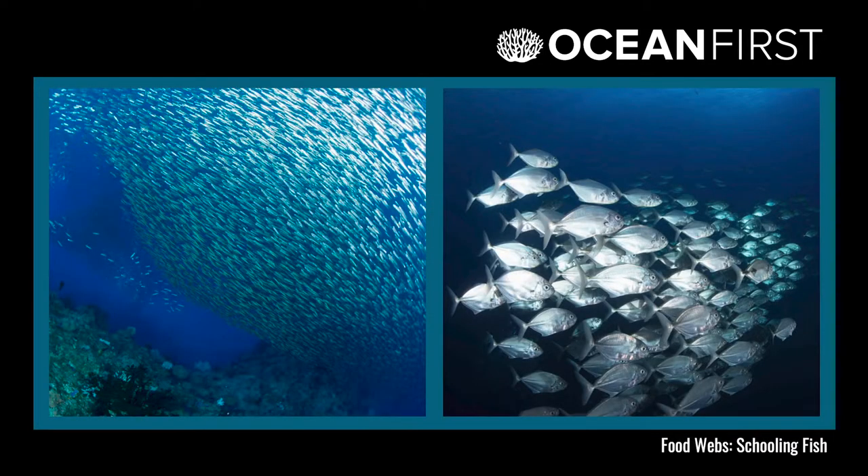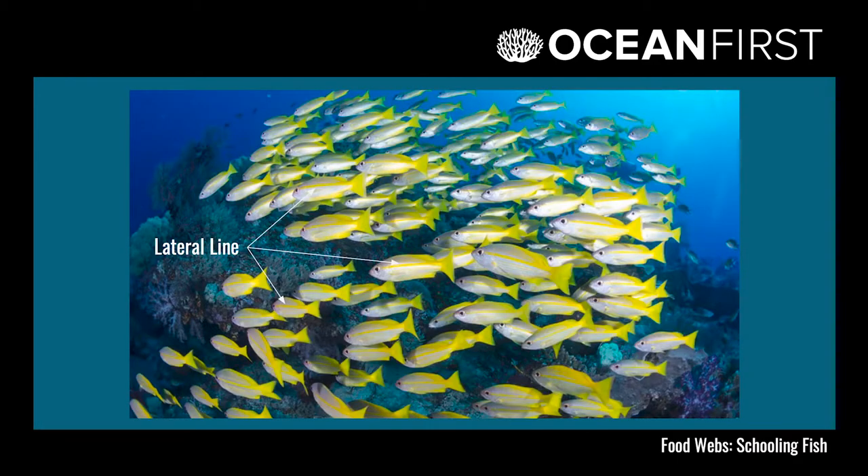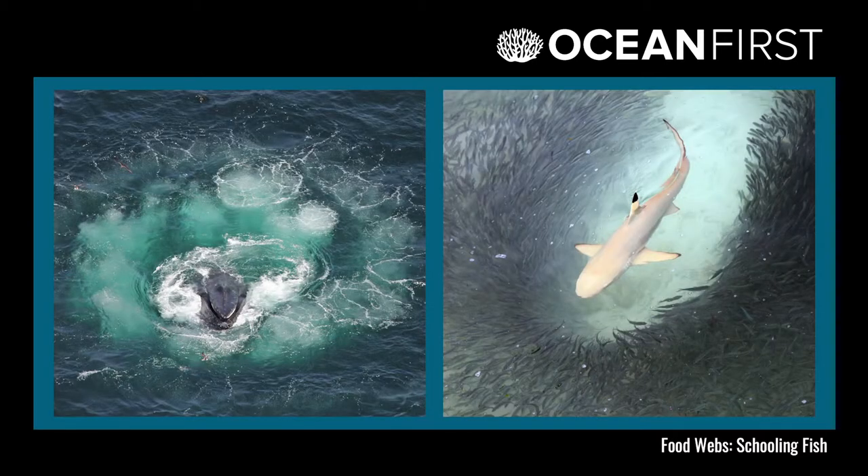Our third video session is all about schooling fish. We talk about different reasons why fish swim together in schools and do a movement activity to try and move like a school of fish without talking to each other. We explain what a lateral line is and how it helps fish react faster to fish around them in order to keep swimming at the same speed and direction as the rest of the fish in their school. We also discuss how predators take advantage of schooling fish for an easy big meal and how different predators use different hunting methods to separate individual fish out from their school, making them easier to catch.